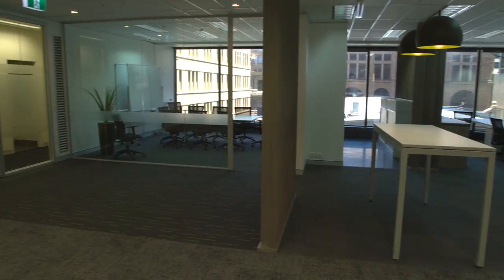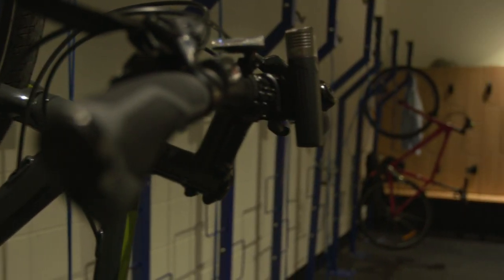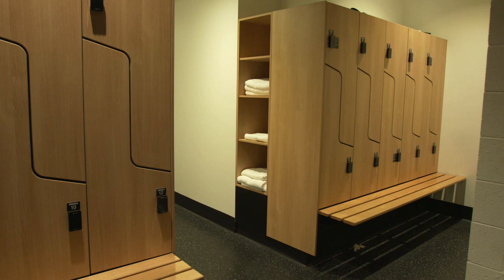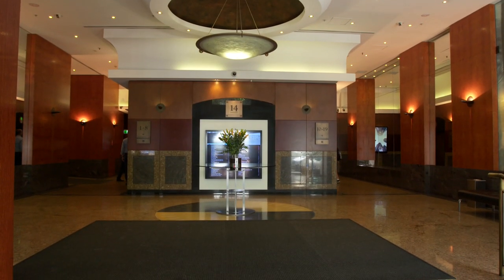Enjoy high-quality brand-new refurbished office space. On-site amenity includes new end-of-trip facilities, showers, change rooms, bicycle storage and a towel service. Upper floors have excellent city outlook, while the lower floors have impressive heritage features and design.